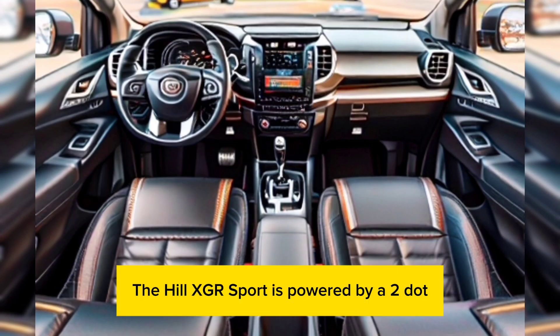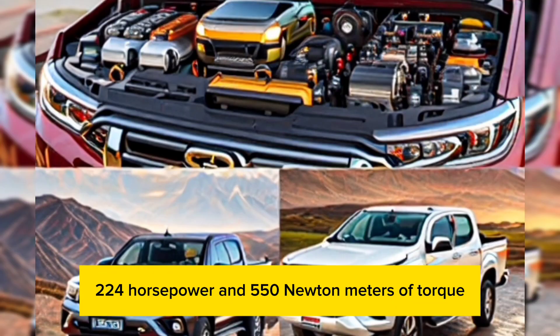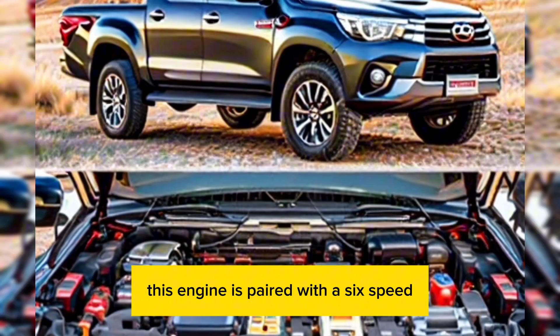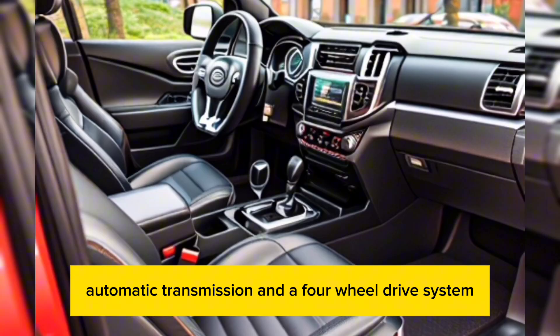Under the hood, the Hilux GR Sport is powered by a 2.8-liter turbocharged diesel engine that produces 224 horsepower and 550 newton-meters of torque. This engine is paired with a six-speed automatic transmission and a four-wheel drive system.